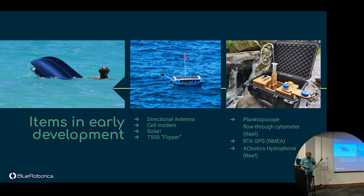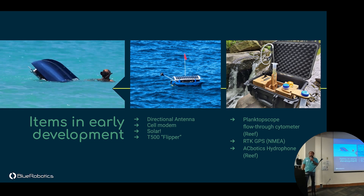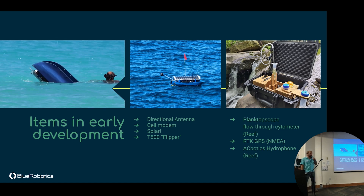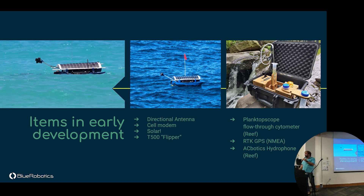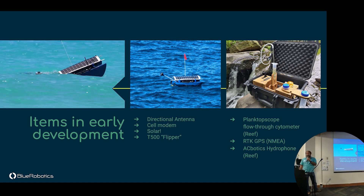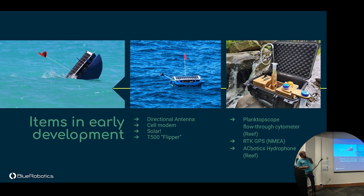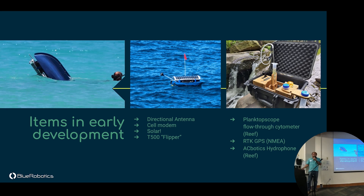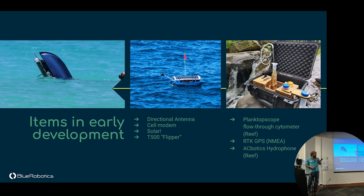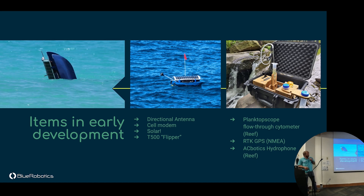In early development we've got a solar panel — evaluating a few options for waterproofing and power output on such a small platform. A big challenge besides power is flipping over in heavy seas. We tried to send our Solar Turtle — a successor to Rusty's original solar vessel — across the Pacific, and it flipped a few hundred miles offshore. We now have what we believe is the world's first self-righting catamaran: a T500 thruster on an arm at the back. A Lua script in BlueOS and ArduPilot detects the vehicle is upside down, runs the motor until it's upright, and you continue on your way.